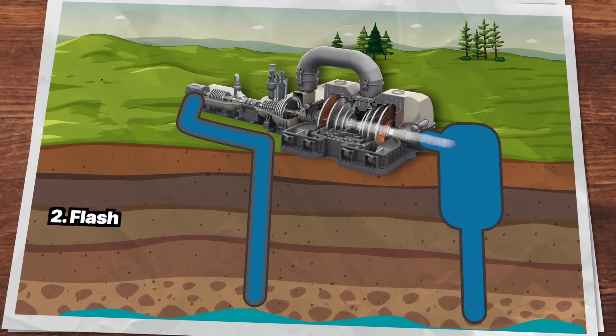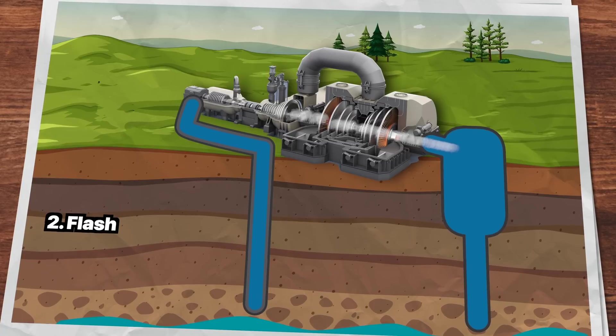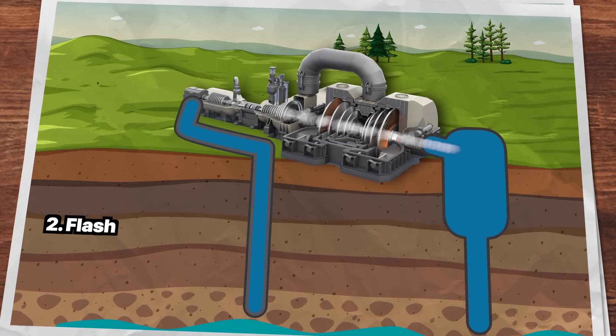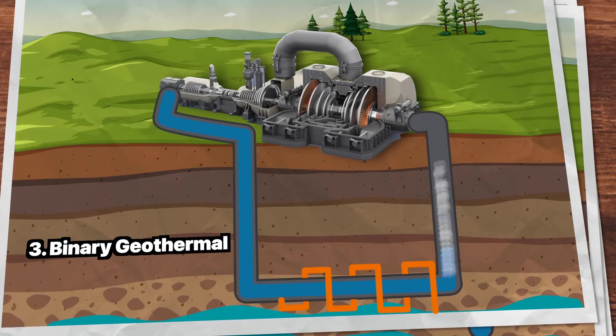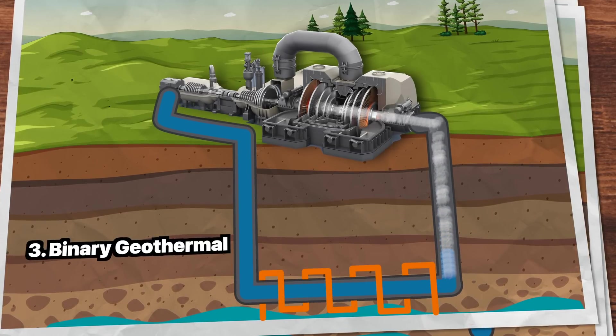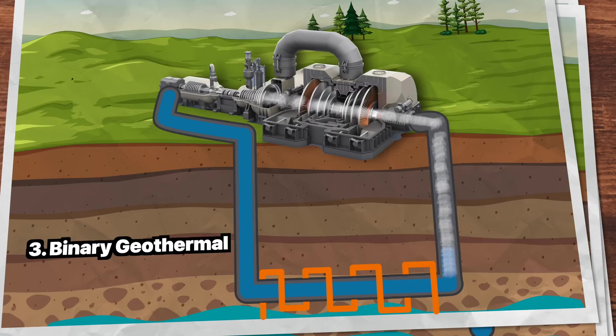Flash geothermal plants extract high-pressure, high-temperature liquid water from the ground into a flash tank where it evaporates, producing steam that drives the turbine. Binary cycle power plants use one fluid — usually water — to extract heat from the reservoir and transfer it through a heat exchanger to a working fluid, typically an organic compound with a much lower boiling point, which evaporates to power the turbine. Binary plants can operate at much lower temperatures and shallower depths.